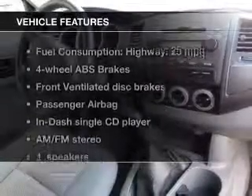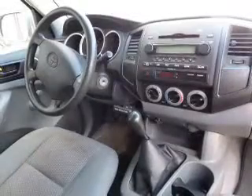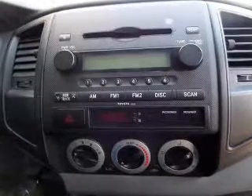And with these notable features, you won't want to miss out on the opportunity to own this amazing ride: an AM-FM stereo with a CD player, power steering, and an adjustable tilt steering wheel.